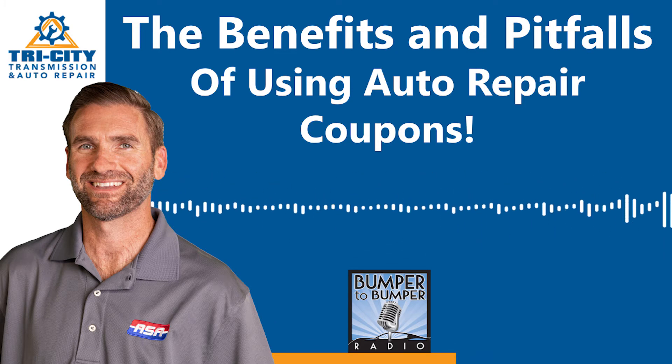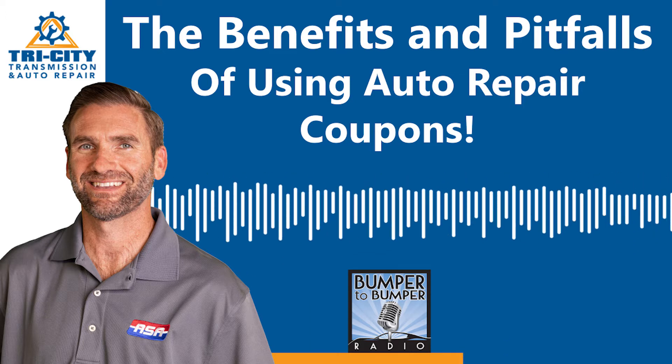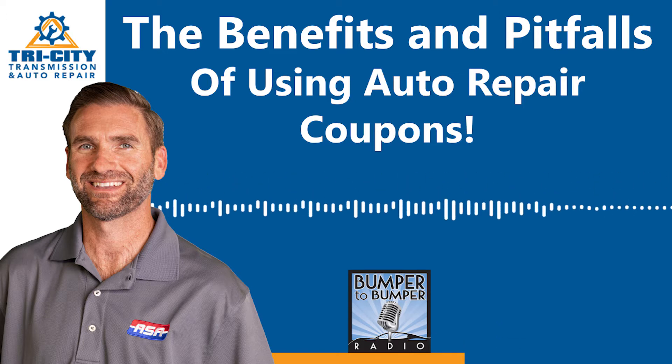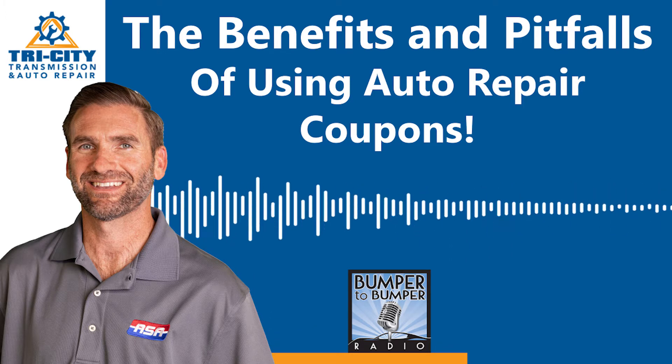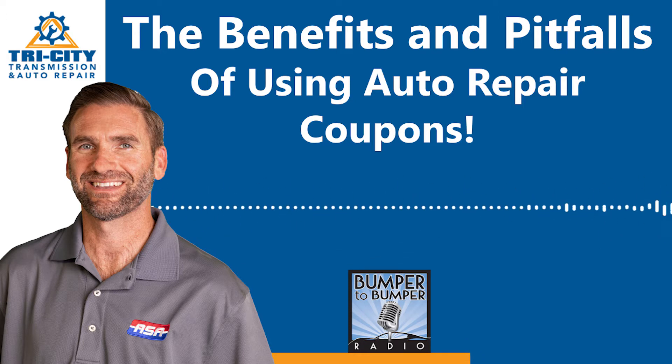Mike Russell was in our studio, and I asked, 'Automotive repair coupon — what are the first things that come to your mind?' He thought of a summer package — seasonal stuff. The other thing he said was hidden fees. He's looking for hidden fees and looking for the asterisk at the bottom of the coupon.